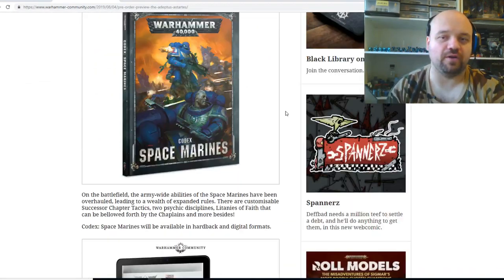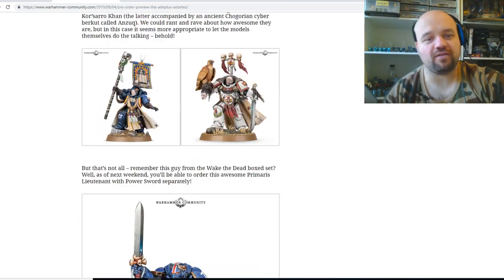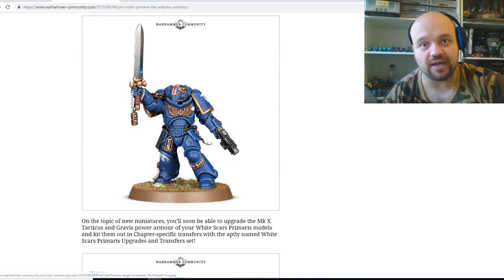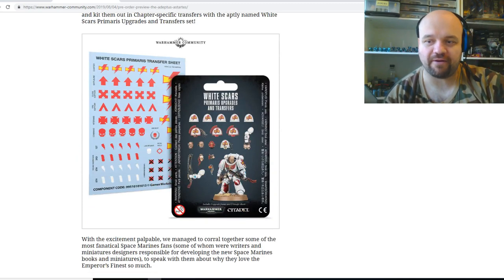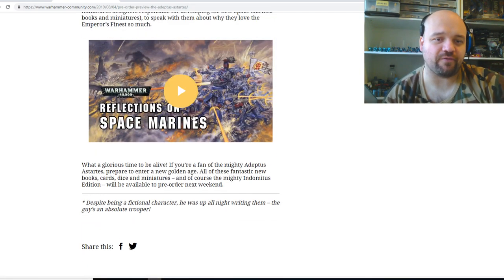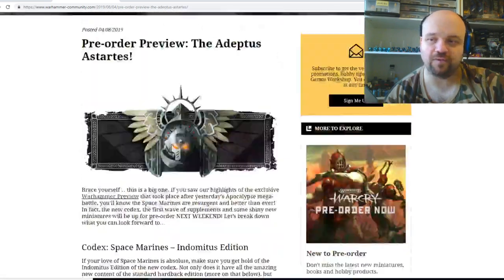It looks like pre-orders have already gone up for the Space Marine Codex, data cards, and we can see here some of the Codexes as well, some dice. We've got some of the Commanders here. Also, it looks like a new Primaris Lieutenant — it might actually be a Captain, we'll have a look in a second. And then we've got a sneak peek into the upgrade sprues for the Primaris Marines, which look really nice. There's also a Reflections on the Space Marine Design video which I haven't actually watched yet, so we might watch that together at the very end.